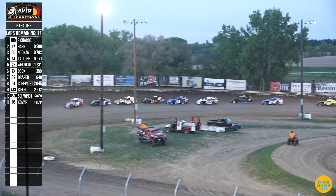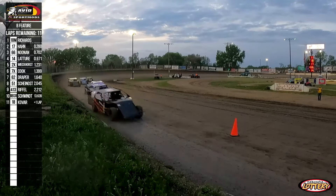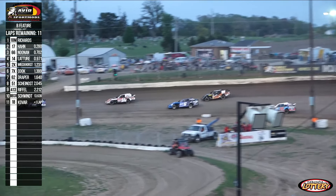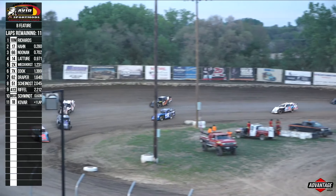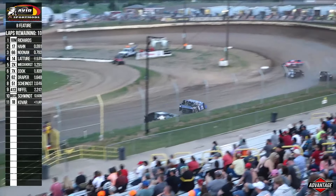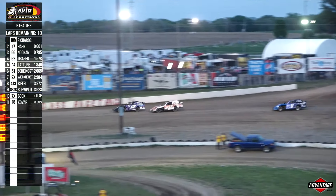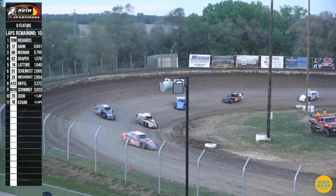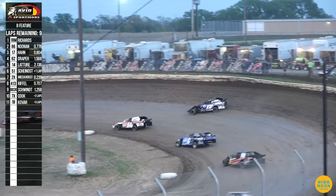As they come through turns three and four, Richards is going to lead us to the green flag, followed by Hahn, Noonan, and Latour — your top four. Four moving on in tonight's B feature for your IMCA Sport Mods. We got 11 laps remaining. Mason Richards checks out on the lead by about three or four car lengths. Hahn's going to hang on to the second spot with a hard-charging Trevor Noonan and Bobby Draper making his way up from the C feature, hanging on to the fourth and final transfer spot.